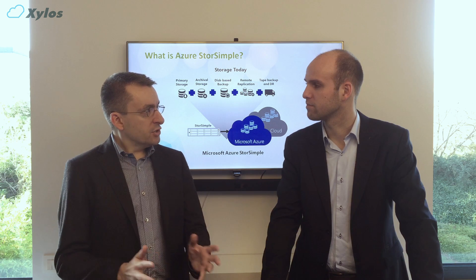Can any customer with an Azure subscription just start using the solution? At this time, you need an enterprise agreement. When you have an enterprise agreement, you can download the virtual appliance. And on top of that, when you do an upfront commitment with Azure of several thousand euros, then you get a physical appliance.